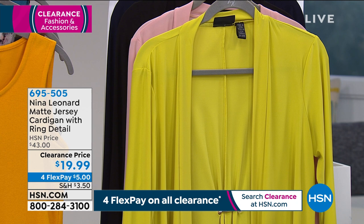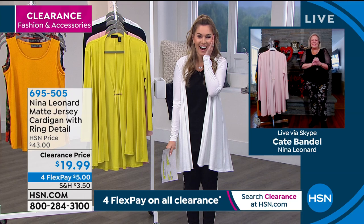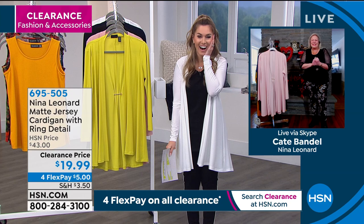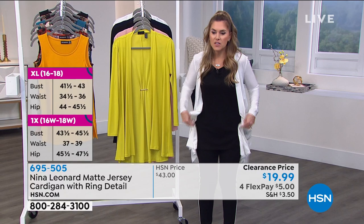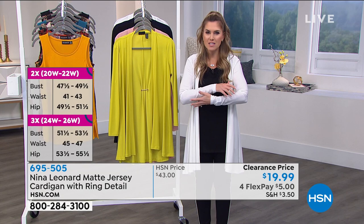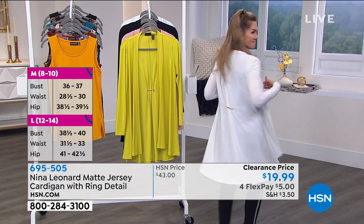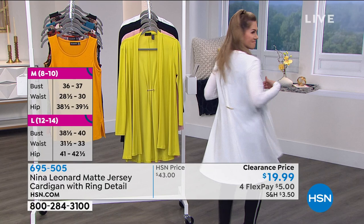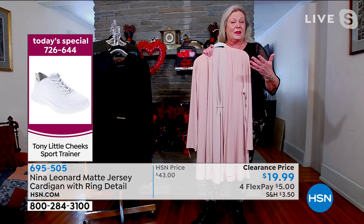Let me introduce Kate VanDell, president of Nina Leonard. We have a lot of things you can give yourself for Valentine's Day or Galentine's Day. Kate explains the cardigan: first, the Miracle Matte jersey is absolutely luscious against the skin — very silky. But the best part is that it hides lumps and bumps because it glides over them and doesn't cling. It's completely machine washable and wrinkle resistant — a very easy piece because it's going to take care of you. All the colors work with things in the Nina Leonard range as well as things already in your closet.